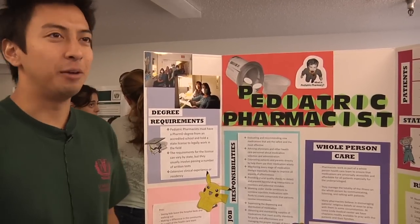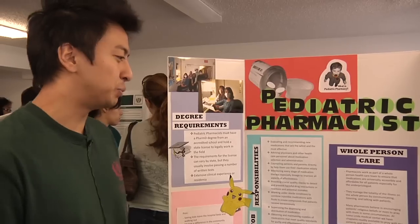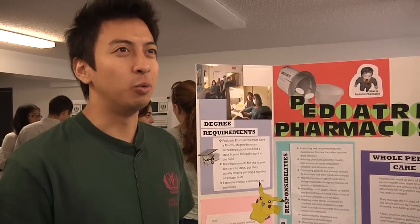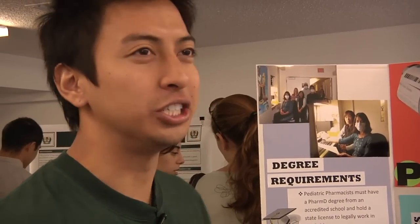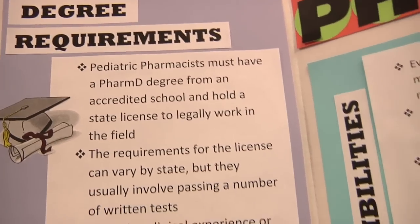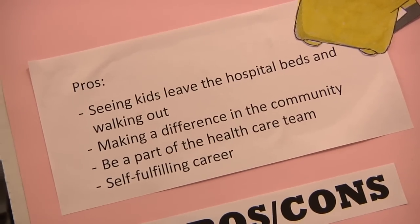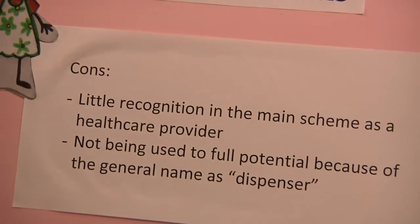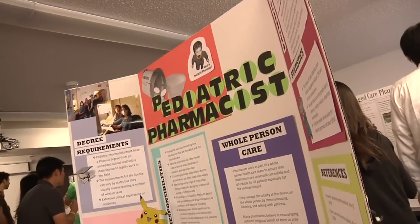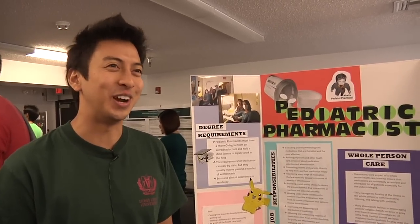Pediatric pharmacy usually deals with patients under 18 years old. They are responsible mostly for dosage forms, which is regulating dose because it's very important. Pediatric pharmacy is also a subdivision of neonatal pharmacy. Neonatal pharmacy deals with newborns 36 weeks or younger. They're constantly with the physicians and patients, especially neonatal — constantly watching them. Dr. Nikki said that she would go without eating sometimes for eight hours, but as long as the patients are okay, she's fine with that.